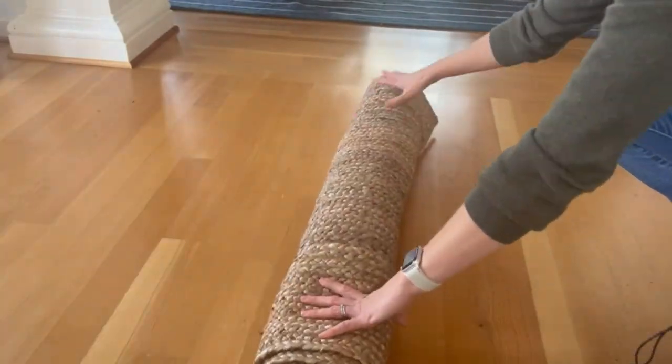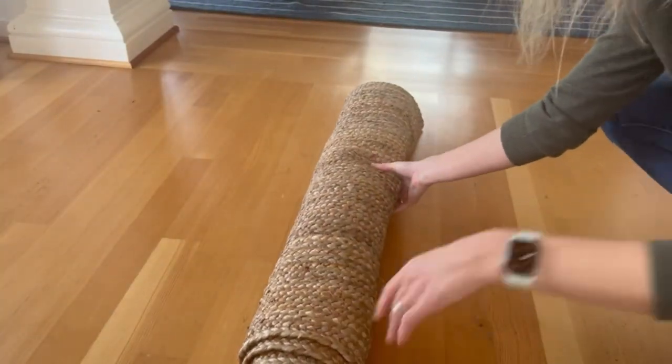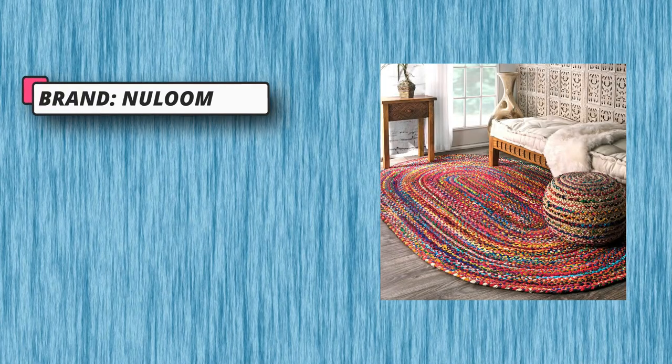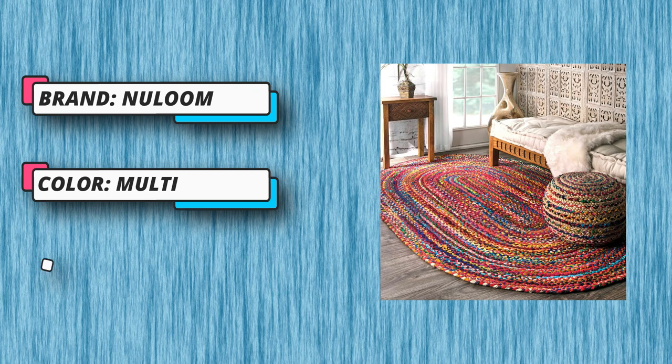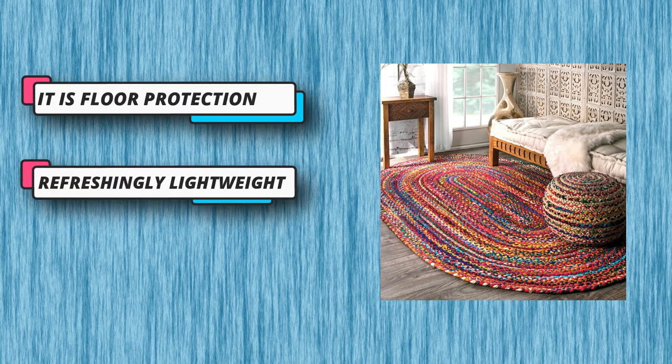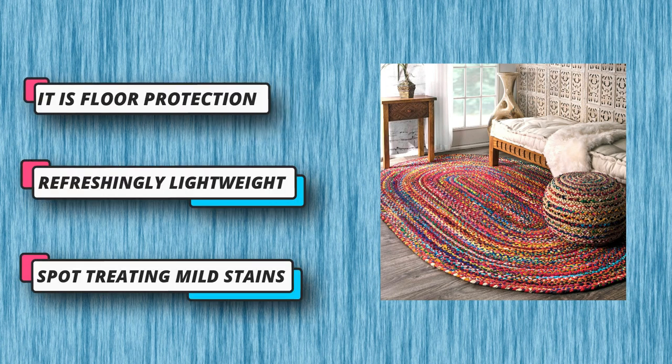Stylish and versatile, this casual bohemian rug is brimming with color and artistic charm to brighten your space. We recommend pairing with a New Loom non-slip rug pad for added thickness and floor protection. Handmade rugs should be treated more carefully than machine-made rugs — shake out dirt or debris and spot treat mild stains.